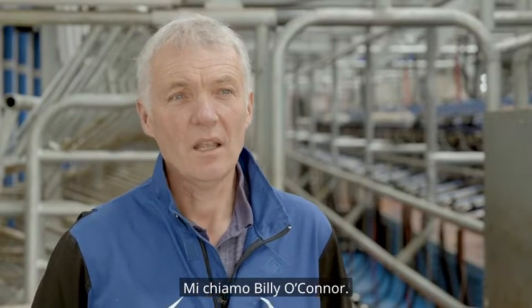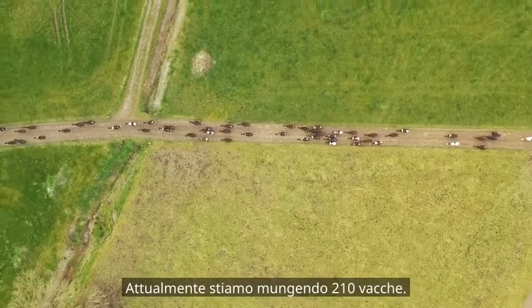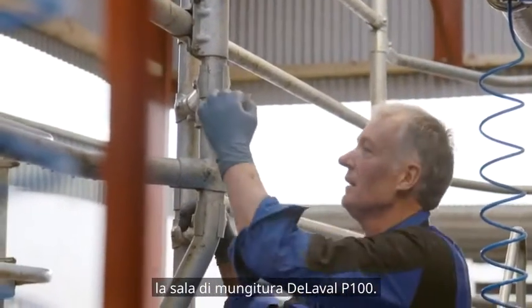My name is Billy O'Connor. We're here in Nocheen, Castle Island County area. We're milking 210 cows presently. We've installed, for this spring, we installed the Dillivalve P100 milking parlour.